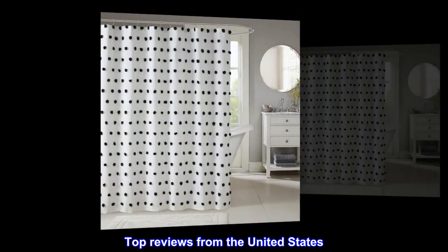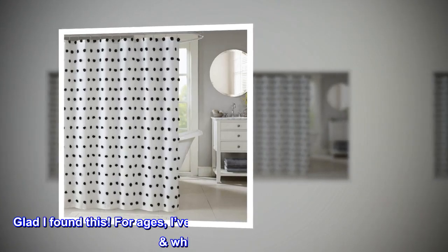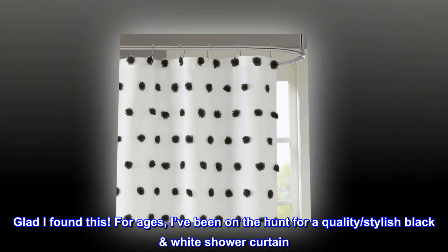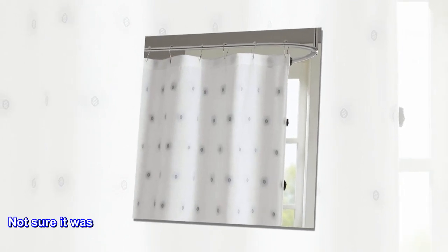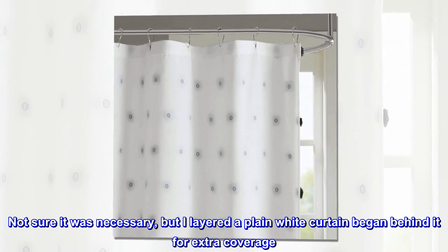Top reviews from the United States. Fun and stylish. Glad I found this. For ages, I've been on the hunt for a quality, stylish black-white shower curtain. This is fun but also tasteful. Not sure it was necessary, but I layered a plain white curtain behind it for extra coverage.